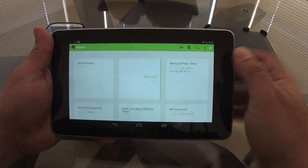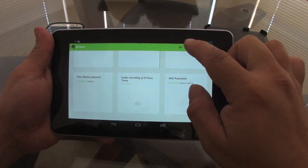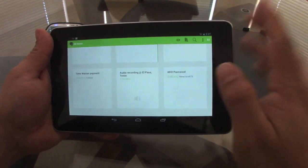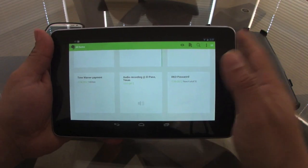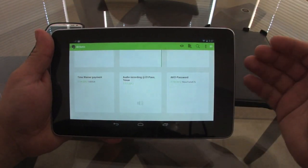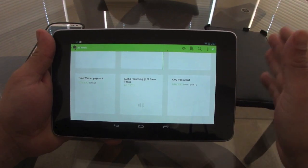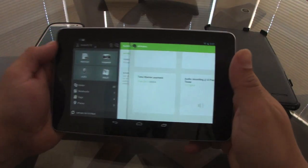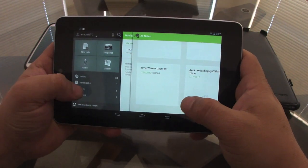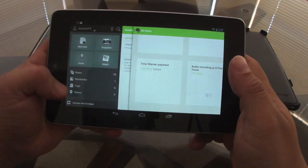It's very easy — it separates your notes by date and everything. It's very easy to start a note right there. The great thing about the Android version is that it has widgets, which makes creating a note much faster. You can also create tags, which I really love.